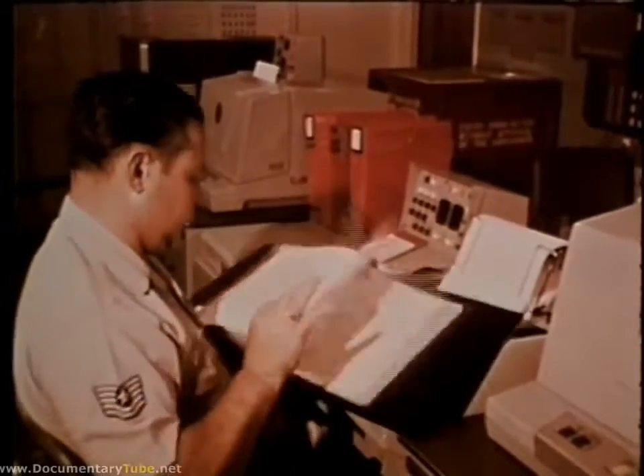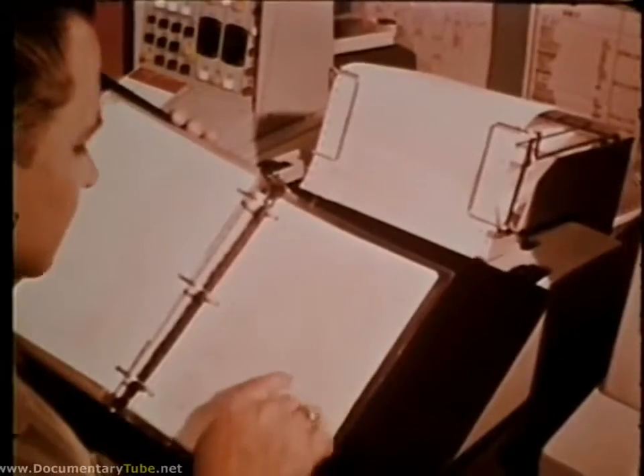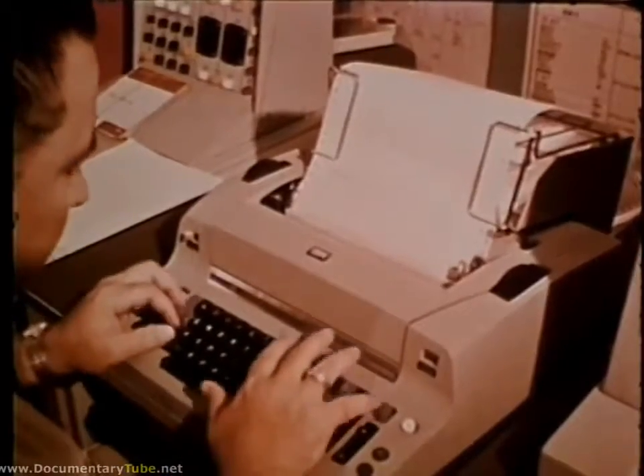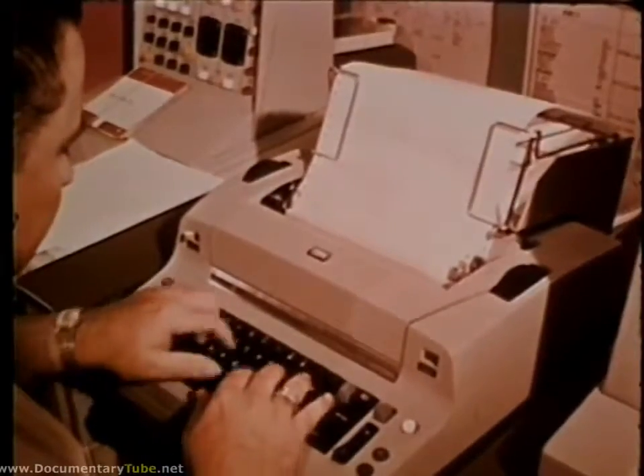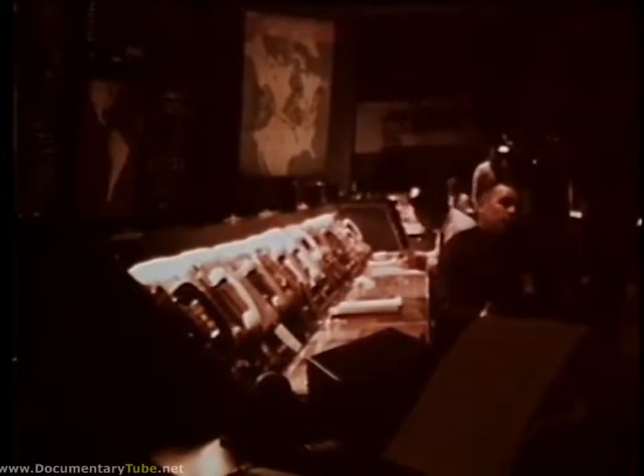Here, the message is automatically error checked, acknowledged, and the computer database updated.